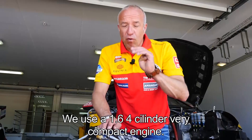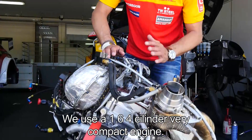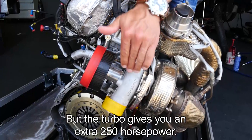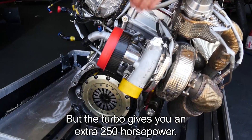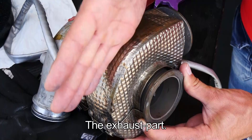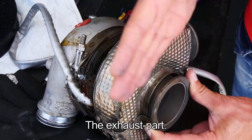We use the 1.6 liter 4-cylinder, a very compact engine. Normally it delivers around 120 horsepower, but with the turbo it gives you an extra 250 horsepower. The turbo consists of two parts: the first part is the exhaust part, and the other part is the intake part.